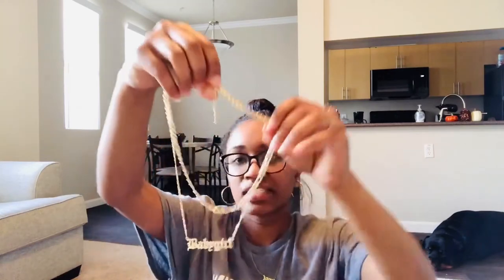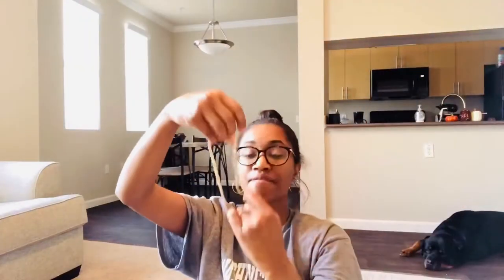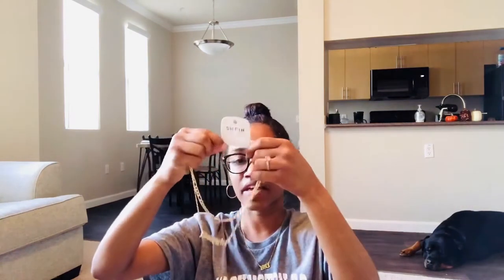And then one last thing — I got a necklace. It's like a double necklace together, gold, and it says 'baby girl.' I'm very into double necklaces, that's why I picked this out. I really like them, they look really cute.